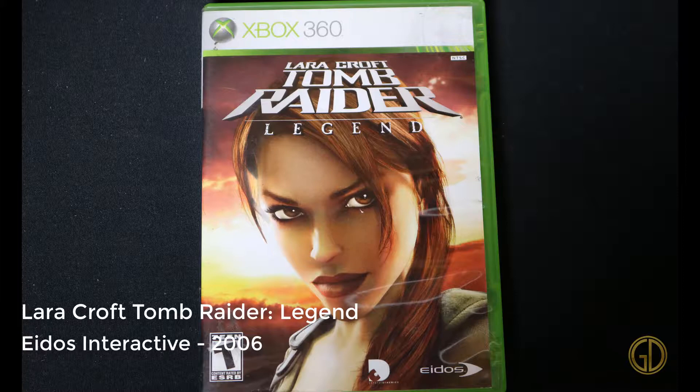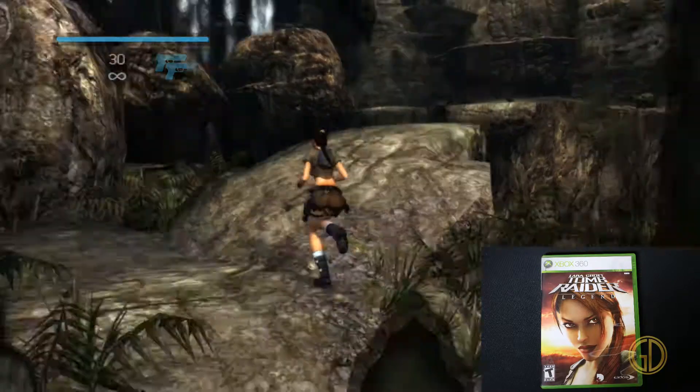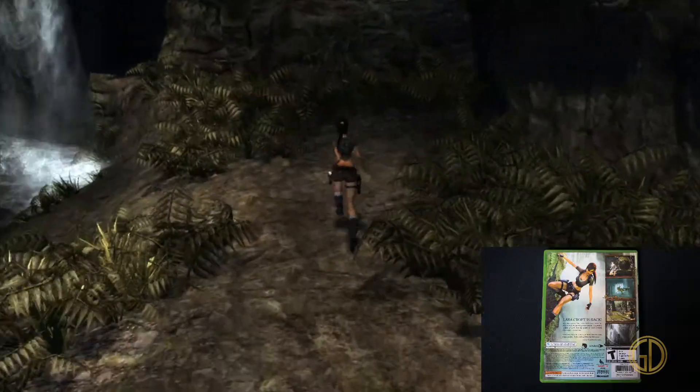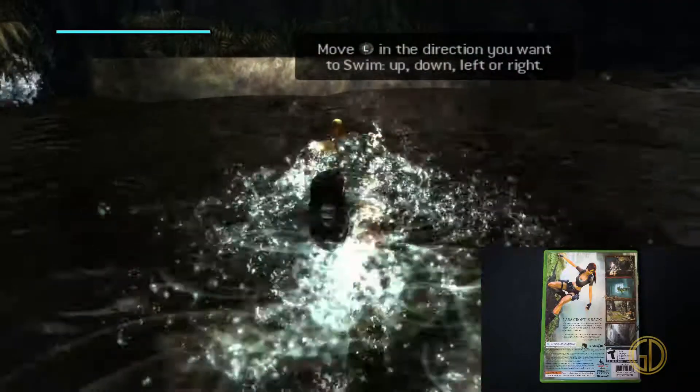Here we have Lara Croft: Tomb Raider Legend, released by Eidos Interactive in 2006. This is exactly what you would expect. For the console generation it was in, it still felt pretty blocky — like it was a PS2 or PS1-era kind of thing. But overall, the controls are exactly what you would expect.